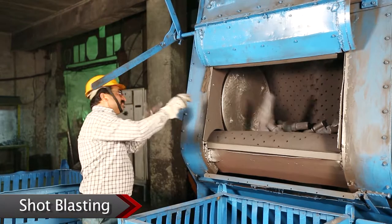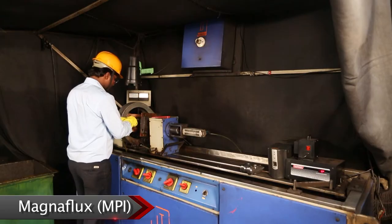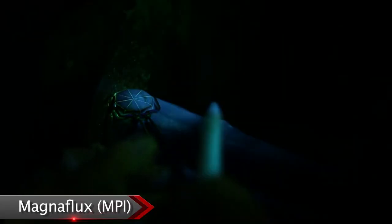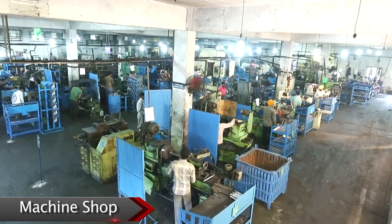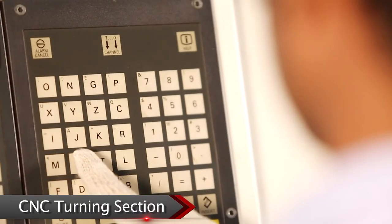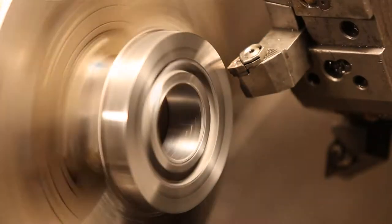Forged components are cleaned by an automatic shot blasting machine, fettled, and inspected 100 percent through a magna flux crack detecting machine. The machine shop is fully equipped with all types of conventional and special feature machines, besides many CNC turning centers and VMCs.